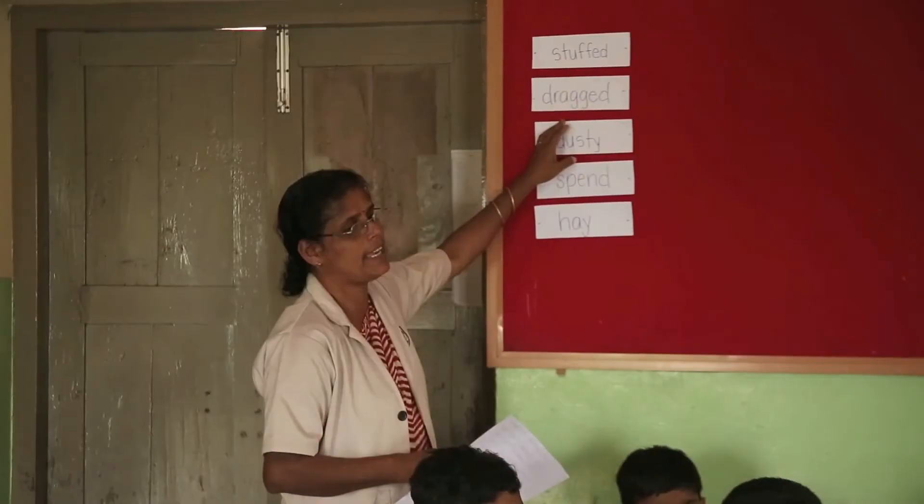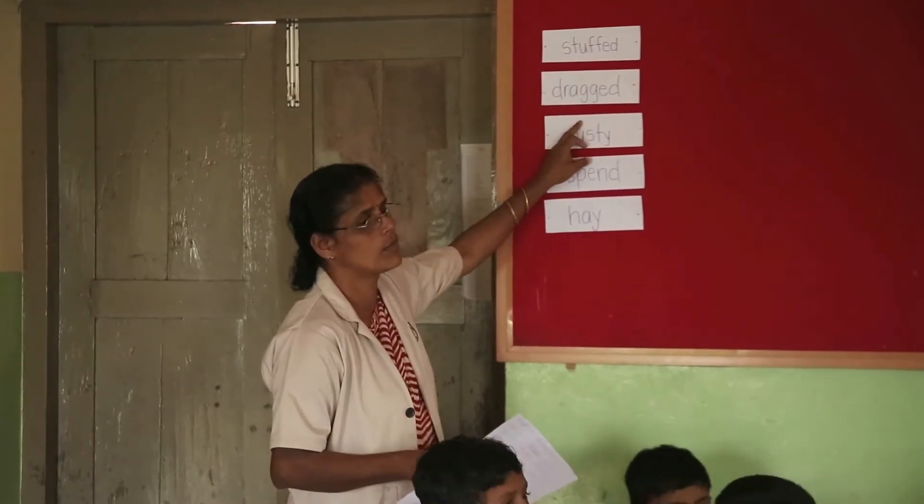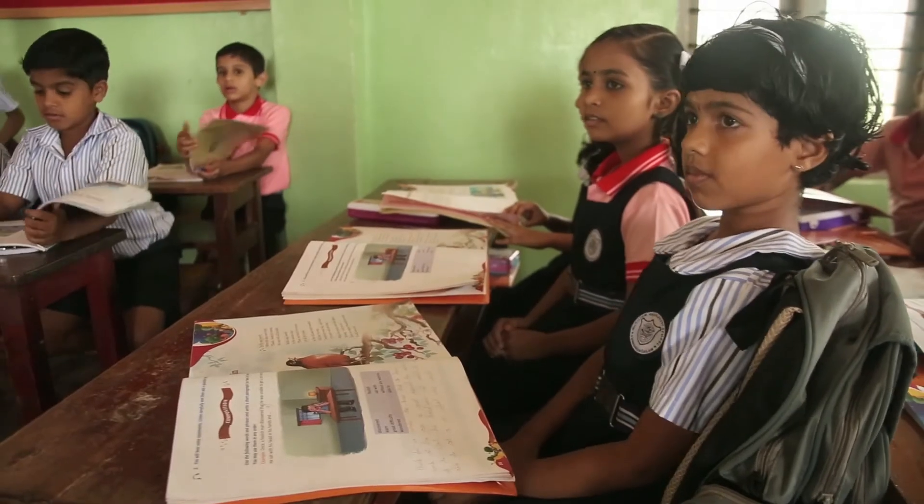A word wall is a bulletin board that's placed on the wall. And on that wall, we can actually write words on the word wall that are taken from the text that the students are reading.